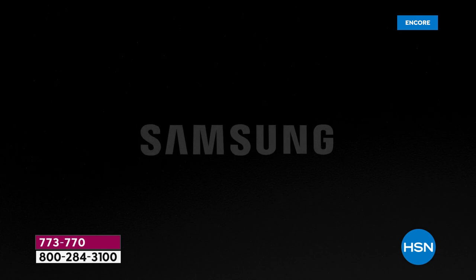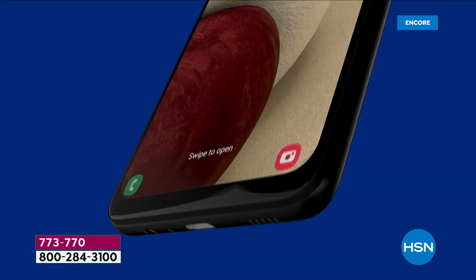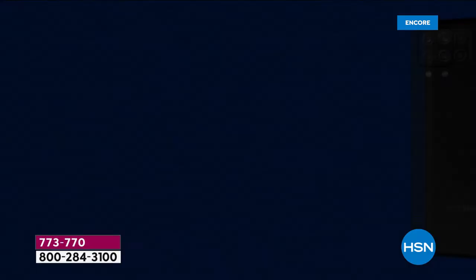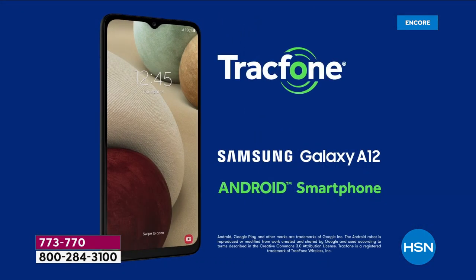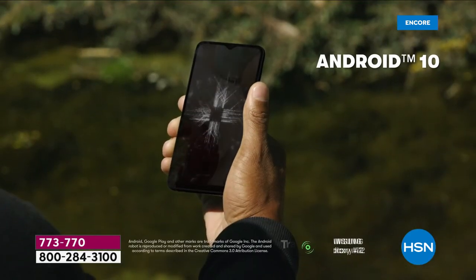This is an incredible value on the launch of the Samsung Galaxy A12 here. We would pay well more than $129 just for the phone itself. This is an amazing Today's Special.